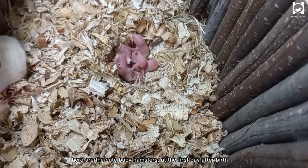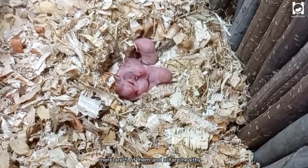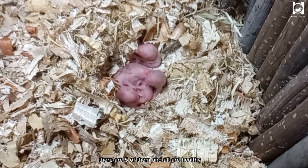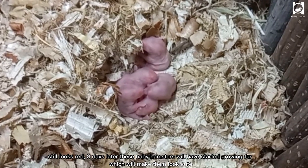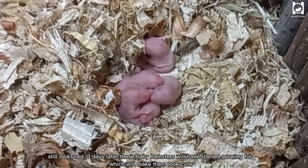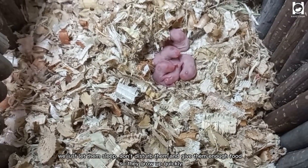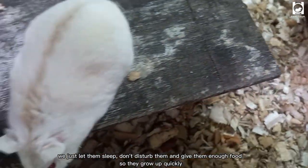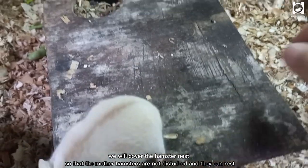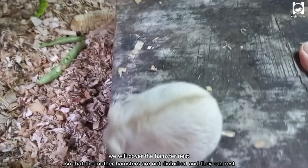Here are the cute baby hamsters on the first day after birth. There are five of them and all are healthy. They still look red. Three days later, these baby hamsters will have started growing fur, which will make them look cute. We just let them sleep — don't disturb them, and give them enough food so they grow up quickly.